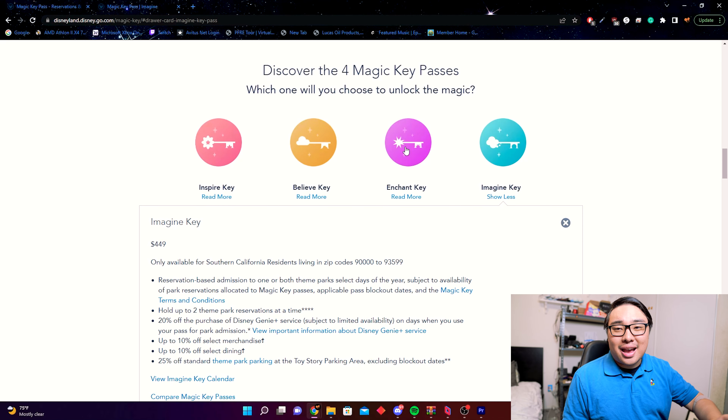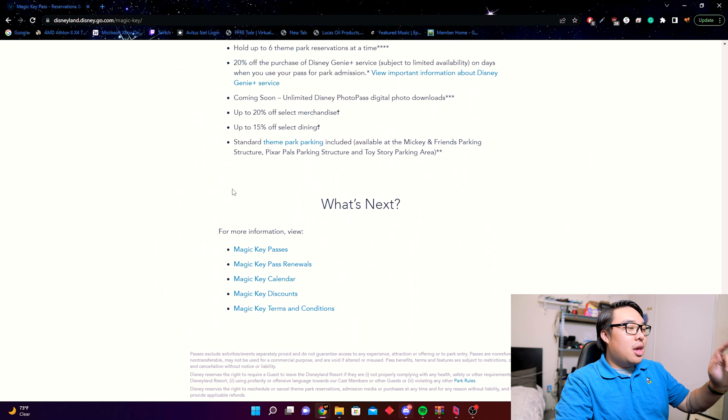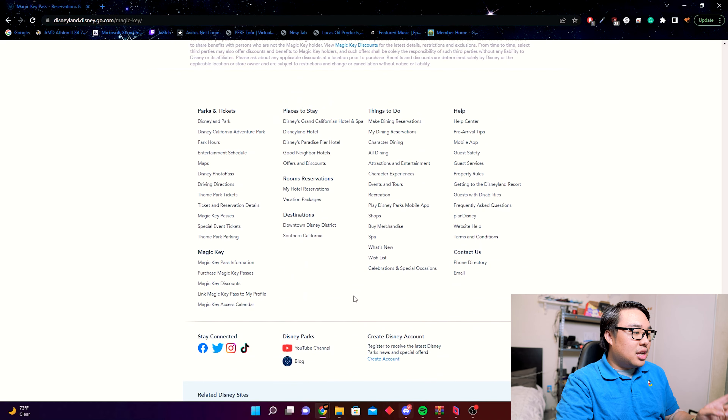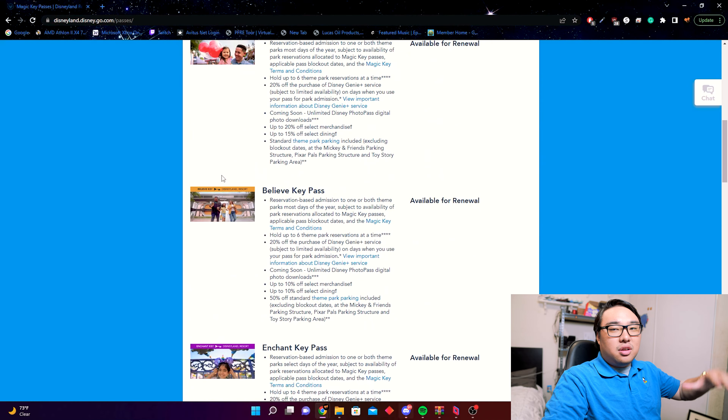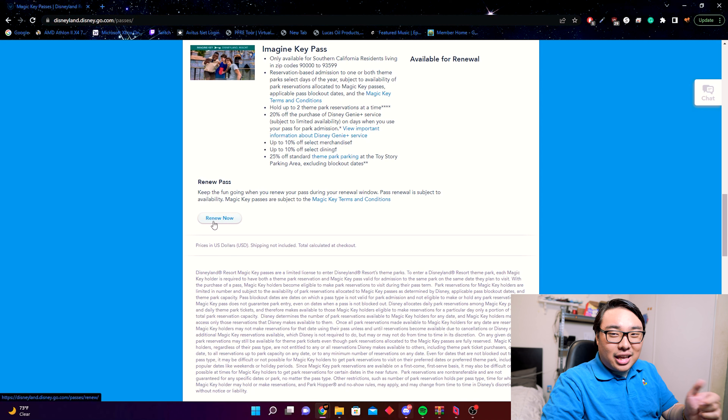When can you renew? You can renew up to 30 days before your pass expires. The next day after your pass expires, the new year starts and rolls out 365 days. If you're not sure, you have 30 days past your expiration date to still renew — but don't wait until the last day. On the Disneyland website under the Magic Key section, hit 'renew pass' or 'purchase pass' depending on your situation, and review which key you want.